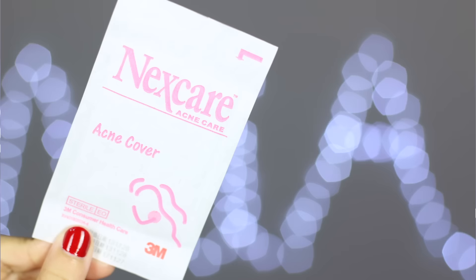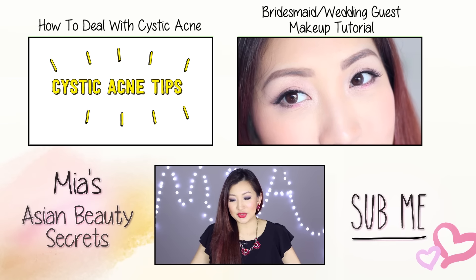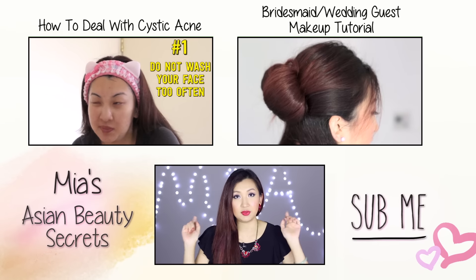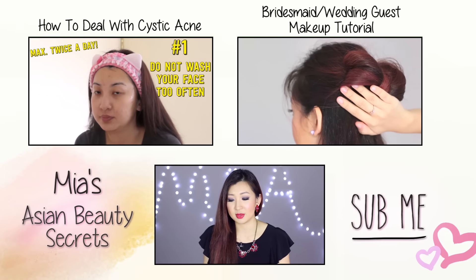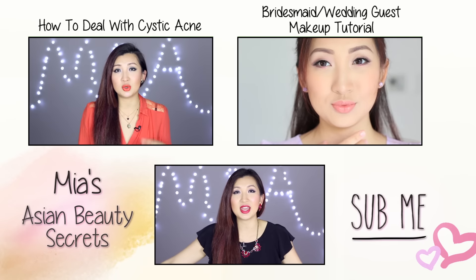I've also finished the Nexcare Acne Care Acne Cover - the ones with all the little dots, the dotty stickers. The Nexcare one in particular is a lot thinner than the acne ones I've been using in the past. In terms of effectiveness it's quite comparable, not a huge difference. I really don't mind the thinness because when a sticker is too thick it can look bulky, whereas this looks quite natural on the face - sometimes I wake up and can't even notice where I put the sticker. That's all the empties for this month! If you have any questions about any of these products, leave your comments below. I'll try to link them as much as I can. Thank you guys for watching and I'll see you in my next video, bye!